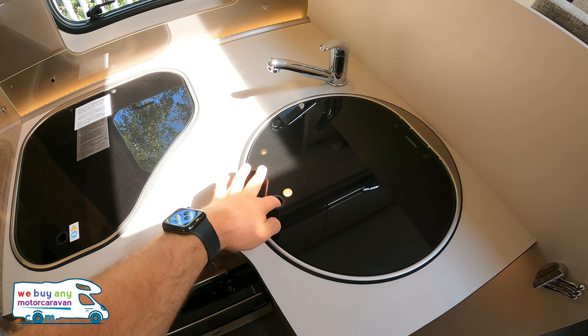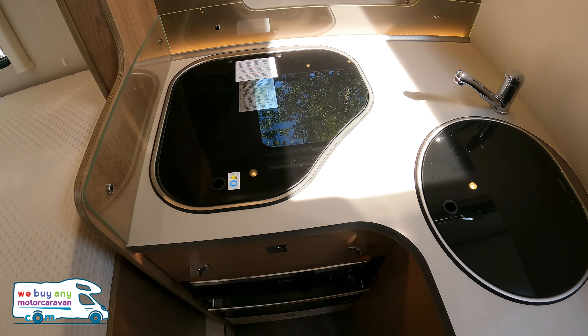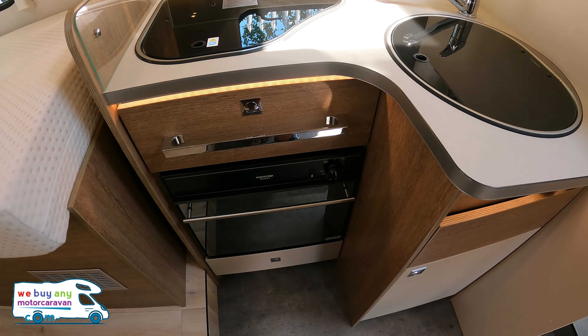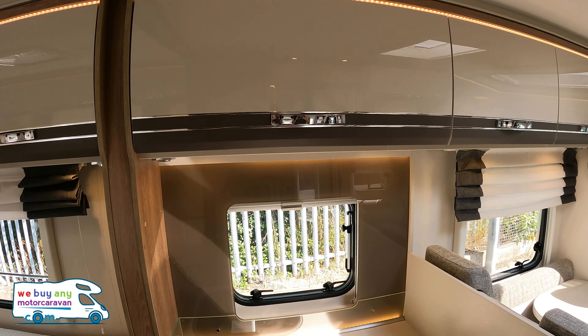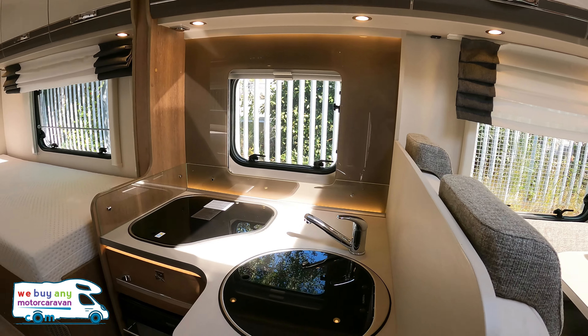The kitchen is quite compact. You do have the sink or wash basin, a three-burner hob, and an oven and grill below — which you don't always get on the continental spec motorhomes. Then there are some nice lockers and LED lights above.